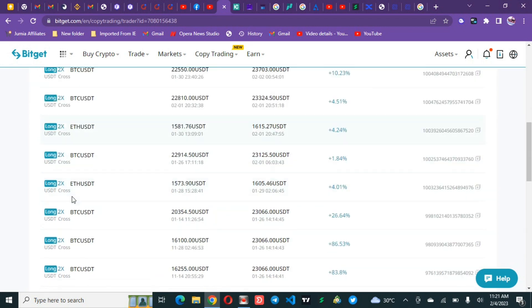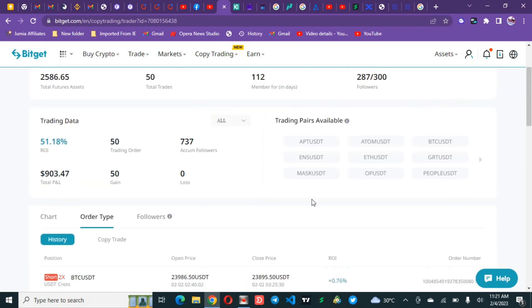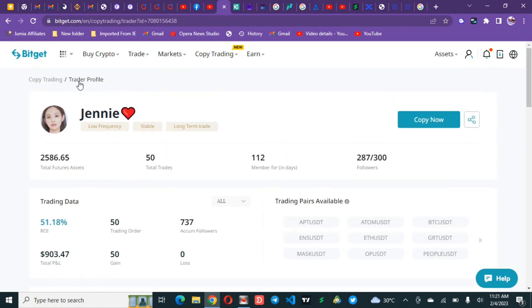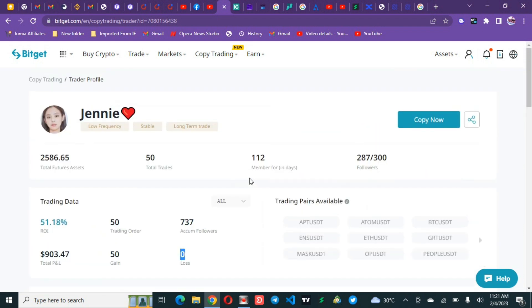Checking the order types, you can see this trader uses 2x leverage, and even with 2x leverage is able to make about 86 percent return. That is a whole lot of money — good technical analysis and a great trade. When checking the three-week win rate, you must also check the number of followers, the asset under management, and the gain and loss. This trader took 50 trades, 50 wins, and zero losses.